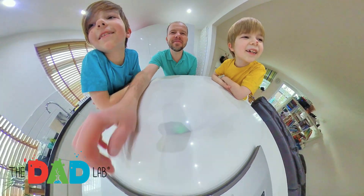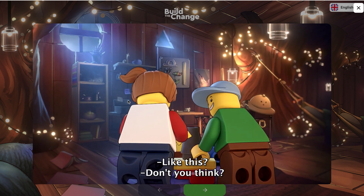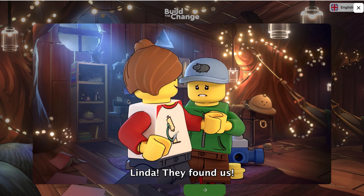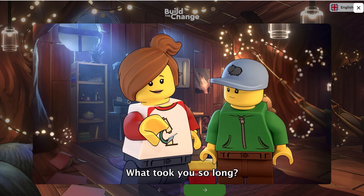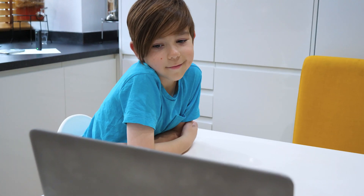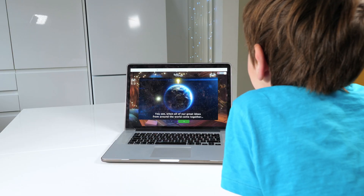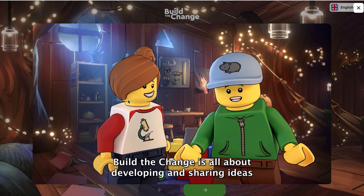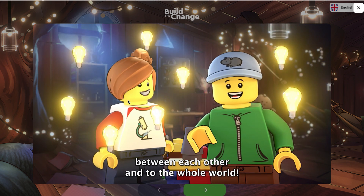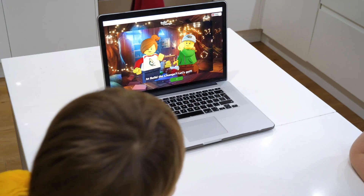Welcome to Build the Change! Today we are diving into the LEGO Build the Change experience right from our home, to give the children a chance to make a real change and save the planet. Are you ready to Build the Change? Let's go!